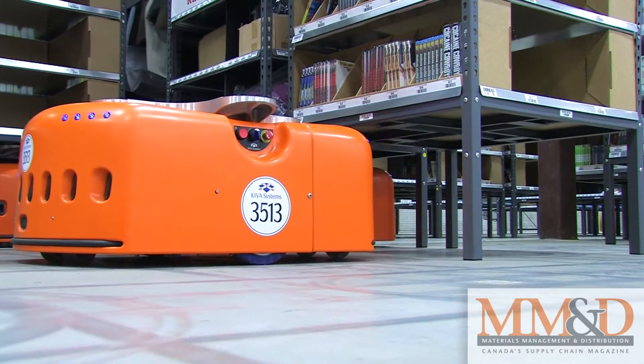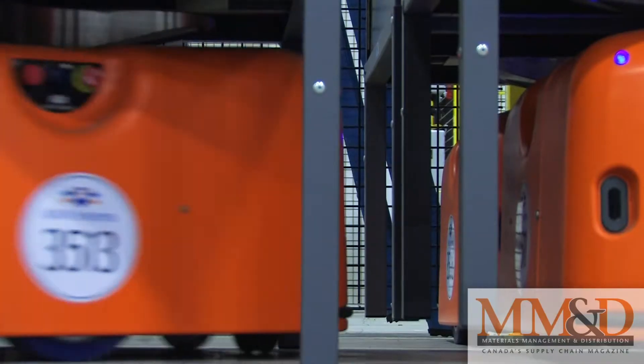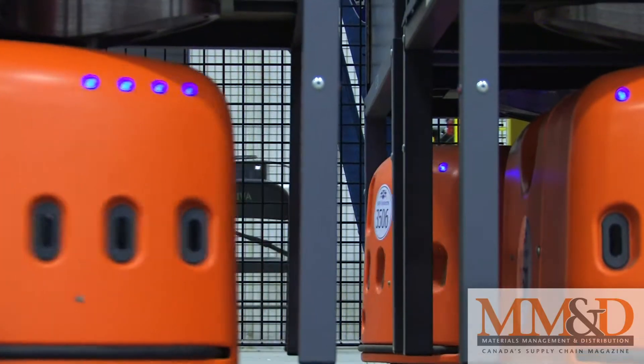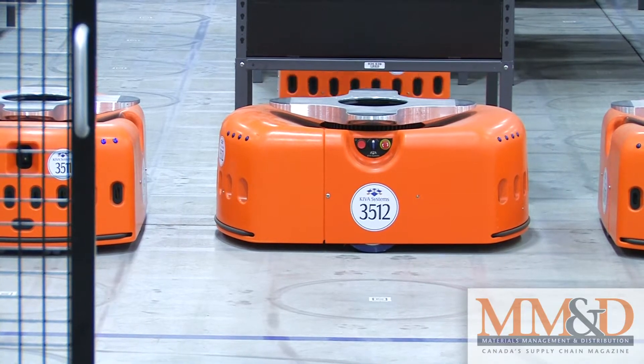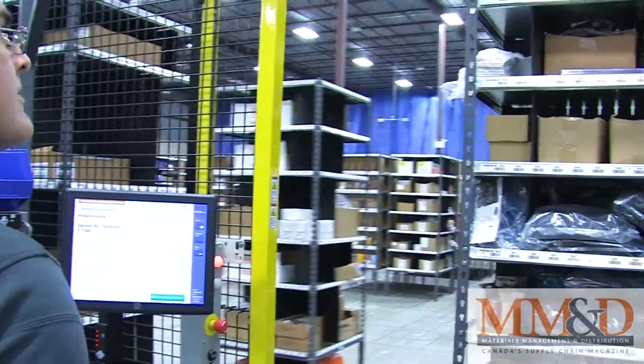Think Logistics has 15 of the orange battery-powered robots in its warehouse. The robots stand 40 centimeters tall, weigh 150 kilograms, and can lift a pallet's worth of products or merchandise. Their job is to go into the aisles, pick up a storage unit known as a pod, and deliver it to a waiting warehouse employee.